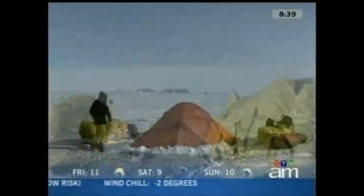Dieter Staudinger is one of the two adventurers about to embark on this incredible expedition. He's here with us in the studio to tell us more about it. Why are you doing this?